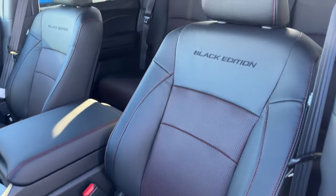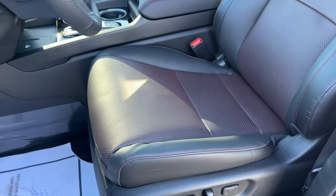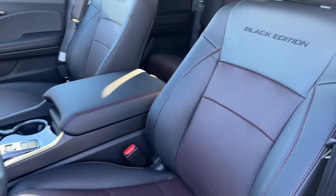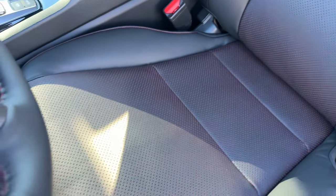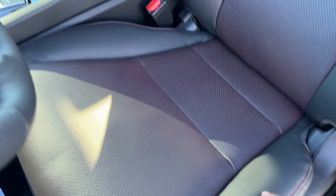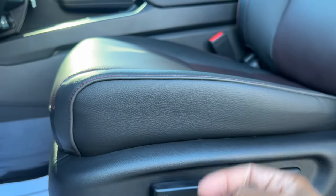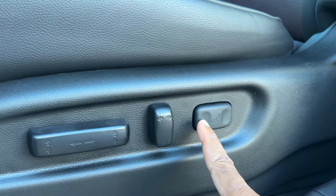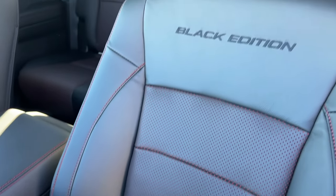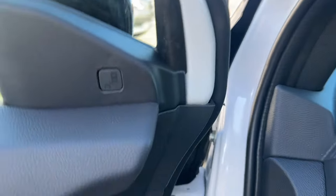If you like black with dark red, you're going to love the interior of the Black Edition - it's the only color option. If you want a different interior color you have to get an RTL or Sport. The Black Edition has red stitching and perforated leather seating. The driver's side has full power adjustments: seat tilt up and down, forward and back, height, seatback angle, and two-position lumbar. The passenger side has forward/back and seatback angle adjustment only. 'Black Edition' is embroidered into the seat as well.